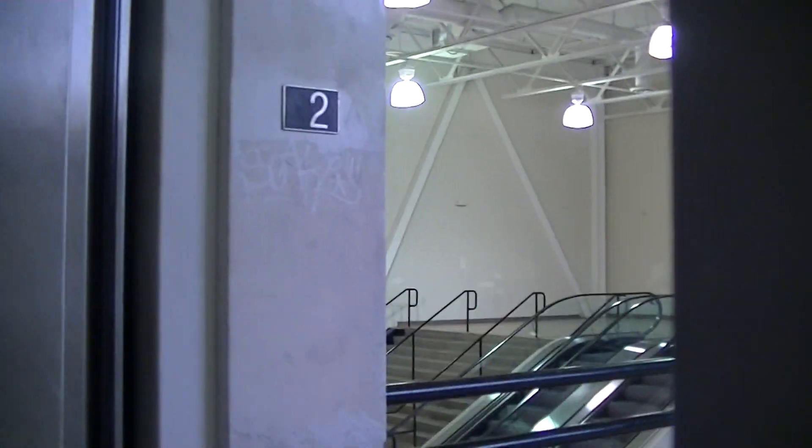Chipotle. There's graffiti on the elevator, the door, and escalators visible too. More graffiti.